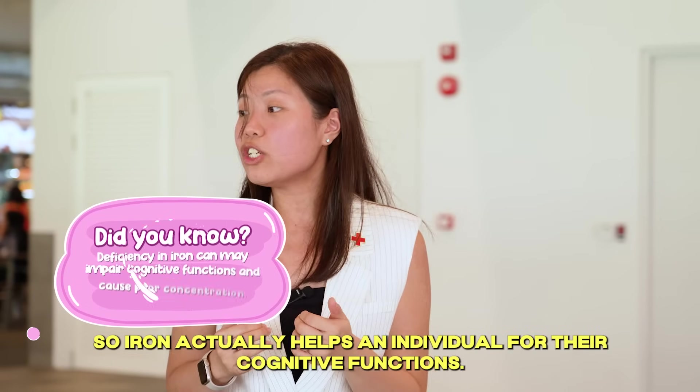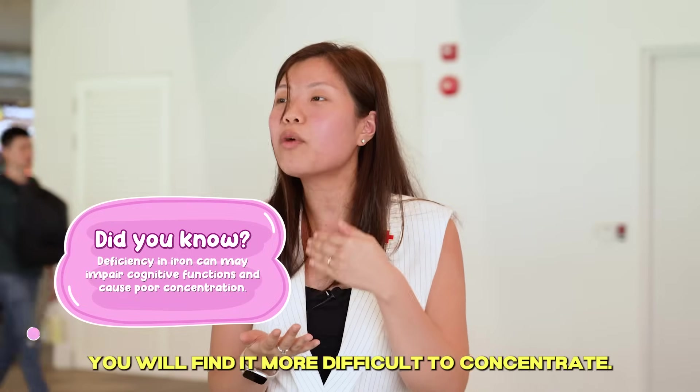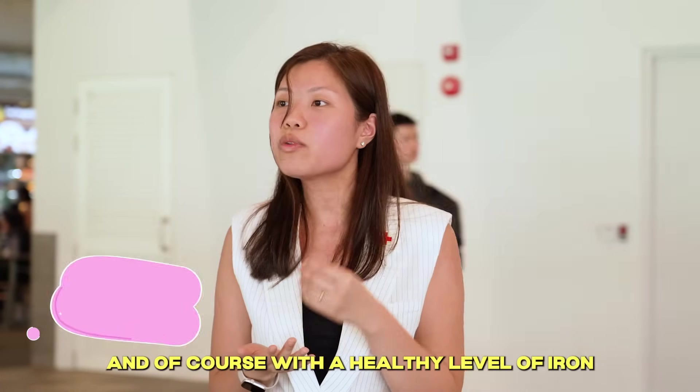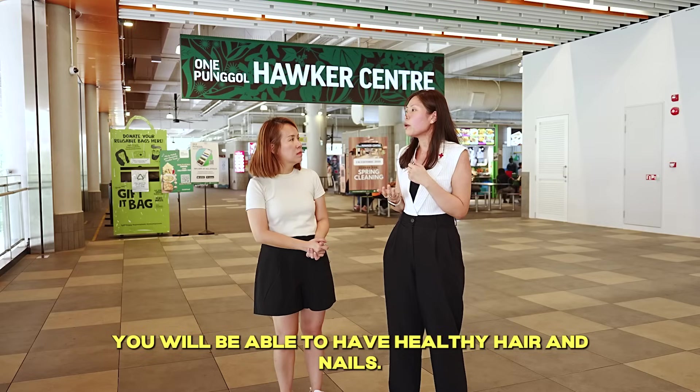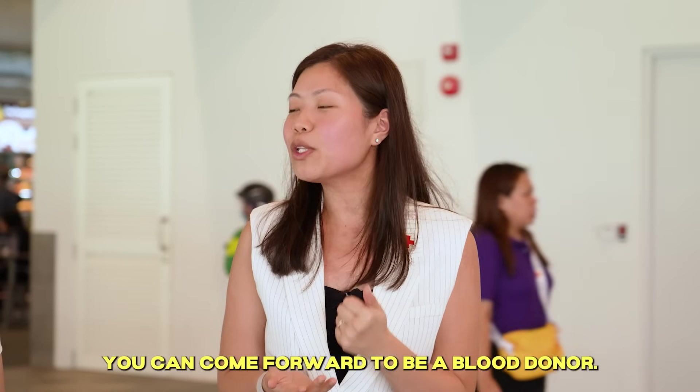Iron actually helps an individual with their cognitive functions. If you have low iron, you will find it more difficult to concentrate. And of course with a healthy level of iron, you will be able to have healthy hair and nails. And most importantly, you can come forward to be a blood donor.